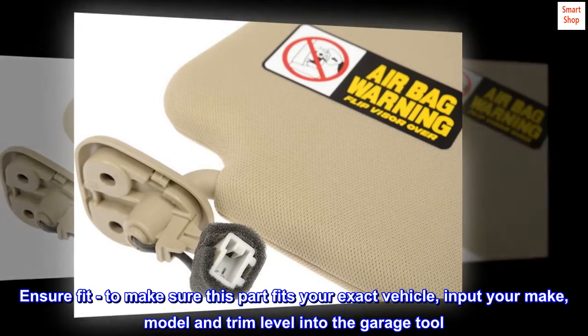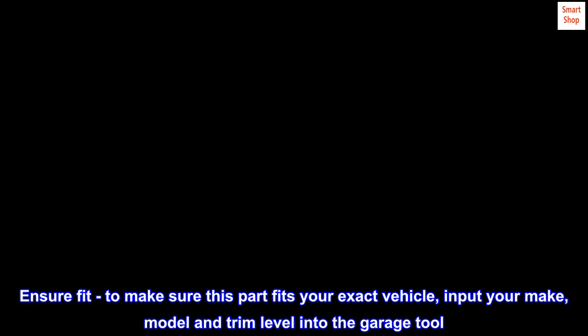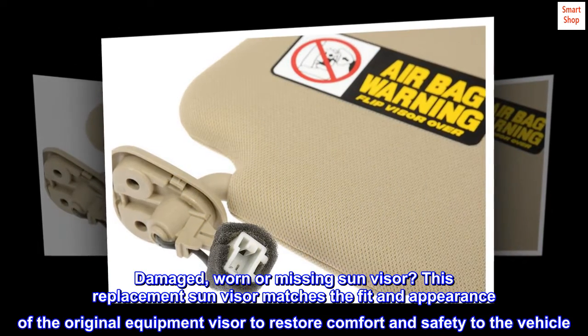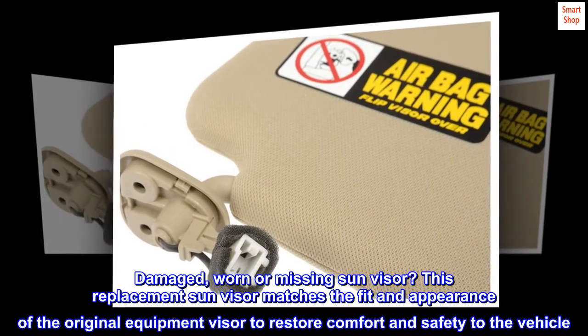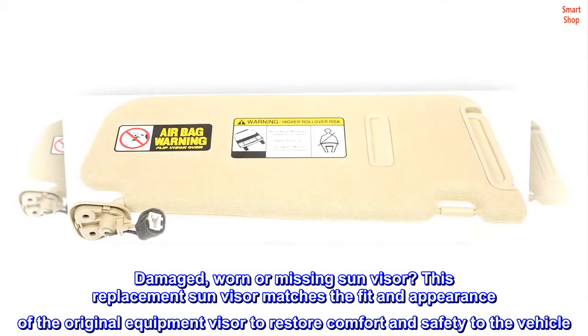To ensure fit, make sure this part fits your exact vehicle by inputting your make, model, and trim level into the garage tool. This replacement sun visor matches the fit and appearance of the original equipment visor to restore comfort and safety to the vehicle.